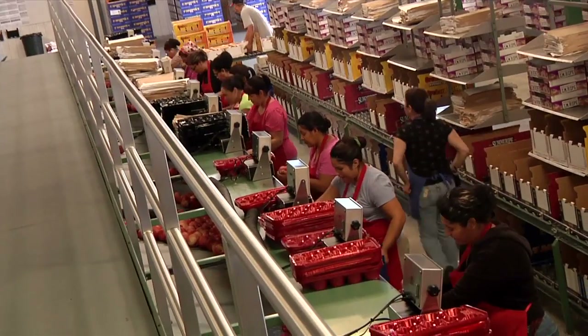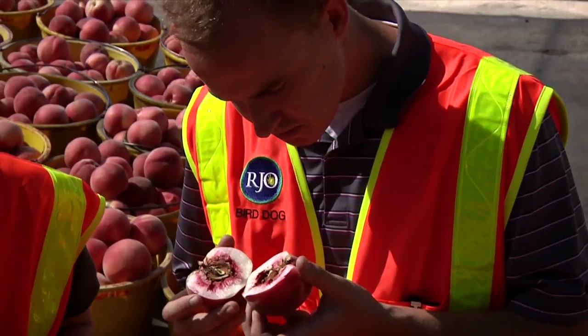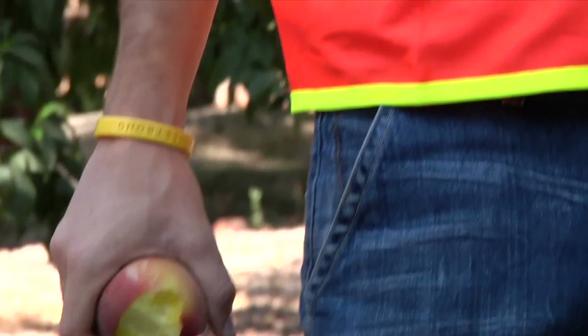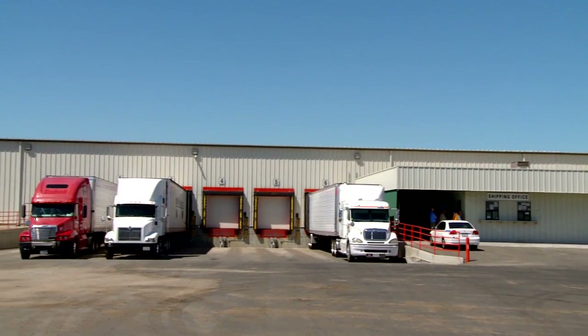When it comes to stone fruit, the RJL bird dogs are extremely important. With over 600 different varieties of peaches, plums, and nectarines, there's a lot to choose from — and even within those varieties, you have growers with different growing practices and techniques, so you can have one variety that will be different from one farm to the next.